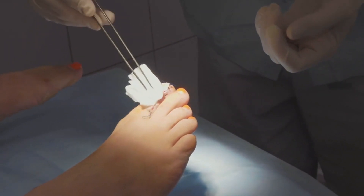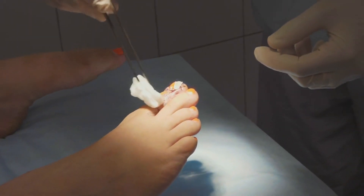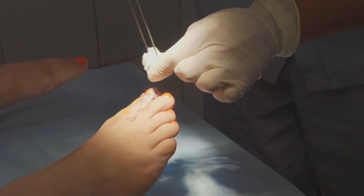Improper removal methods, such as unsterilized pins or nails, can exacerbate wounds, potentially necessitating drastic measures like toe amputation.